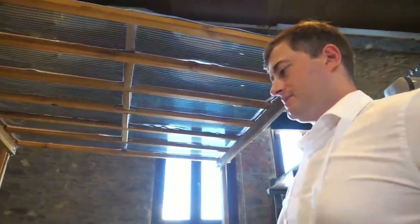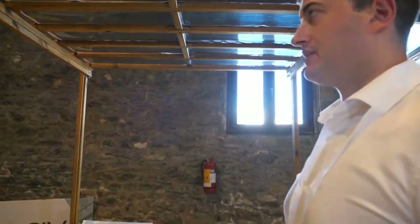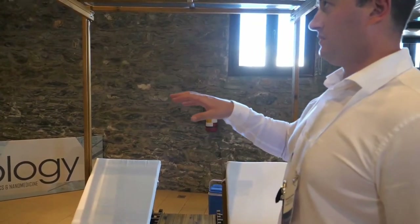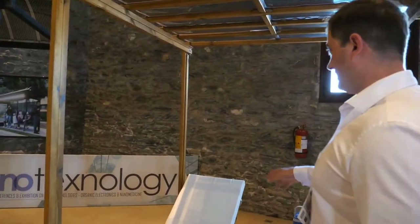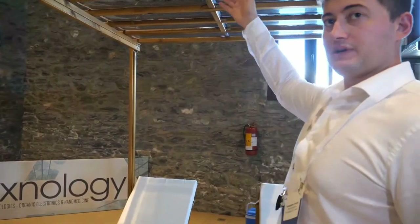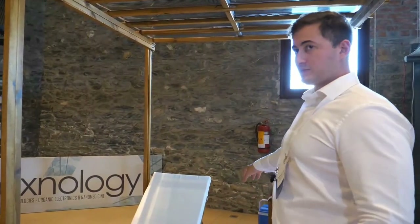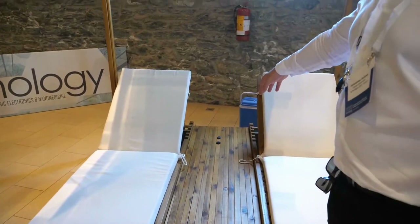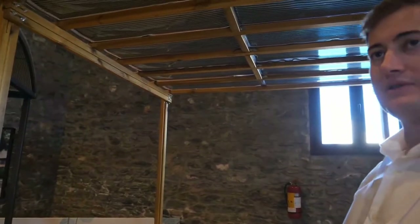This is our pergola bed, specifically made for tourism here in Greece, where tourism is a very big thing. We try to find applications in this market that have added value for the customer. We have implemented OPVs on the roof of the wooden pergola, and we can operate a small refrigerator. People can also charge their devices through dedicated USB ports, and there's a 12-volt port for other uses.